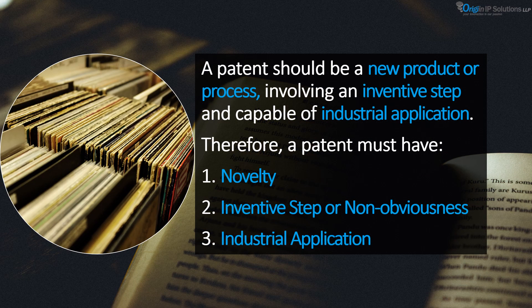In order for an invention to be patentable, it should be a new product or process, it should involve an inventive step, and it should be capable of industrial application.